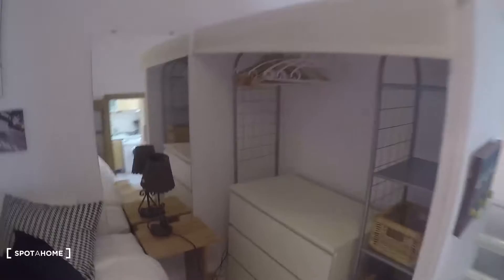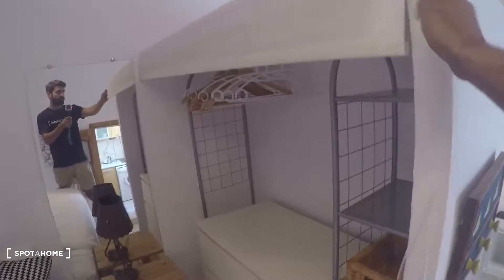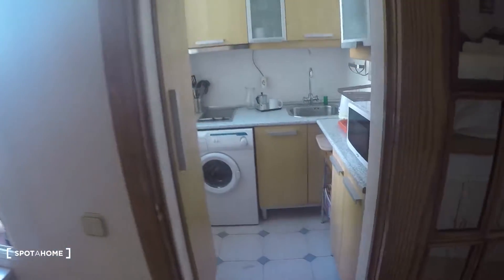Right now you can't see it but you can just pull this down and it's covered. Now I'll show you the kitchen, which is right here — let's take a look.